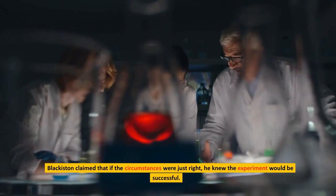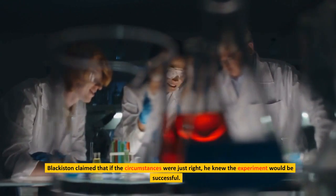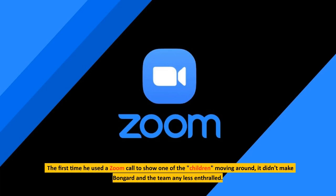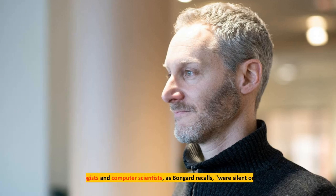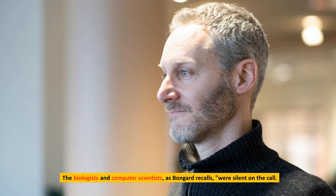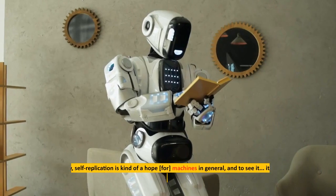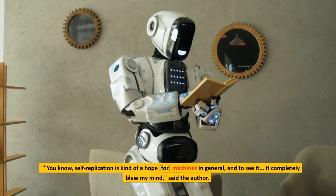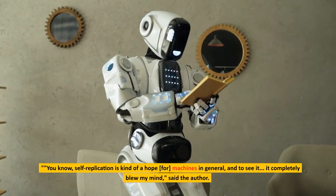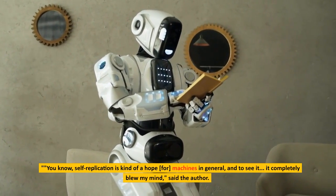Blackiston claimed that if the circumstances were just right, he knew the experiment would be successful. The first time he used a Zoom call to show one of the children moving around, it didn't make Bongard and the team any less enthralled. The biologists and computer scientists were silent on the call. Self-replication is kind of a hope for machines in general, and to see it, it completely blew my mind, said Bongard.